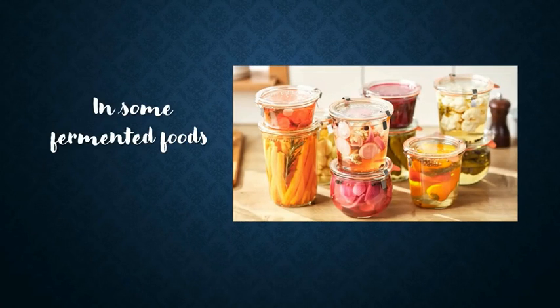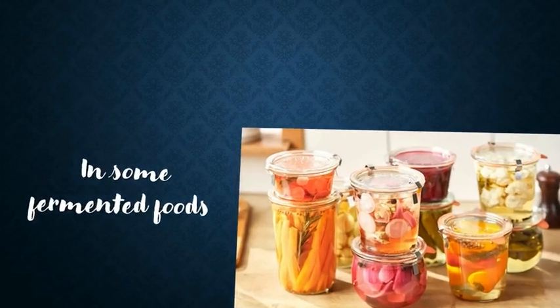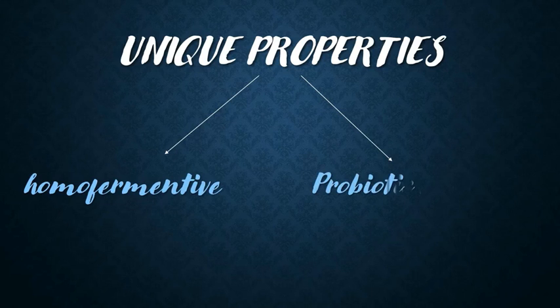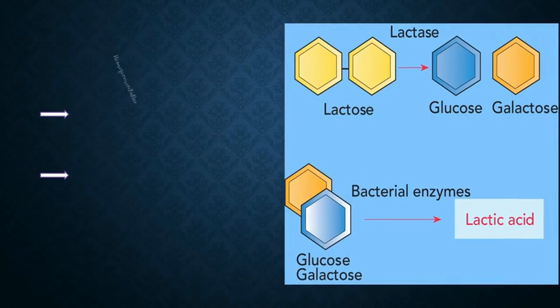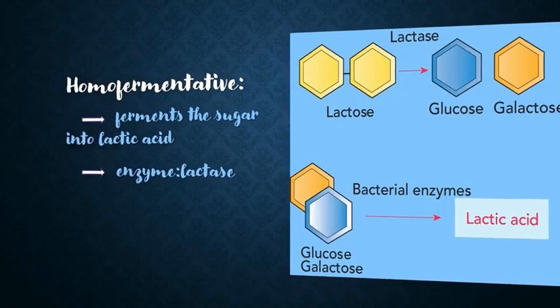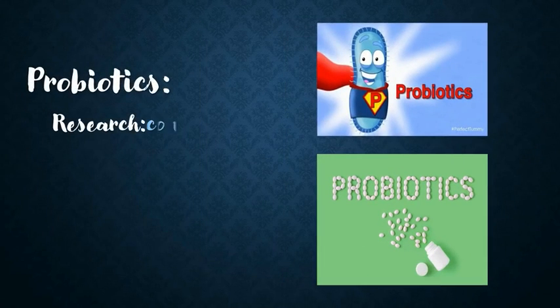It is also found in some fermented foods. It has some unique properties: it is homofermentive in nature and acts as a probiotic bacteria. The homofermentive nature of Lactobacillus acidophilus ferments sugars such as lactose into lactic acid by producing an enzyme called lactase.